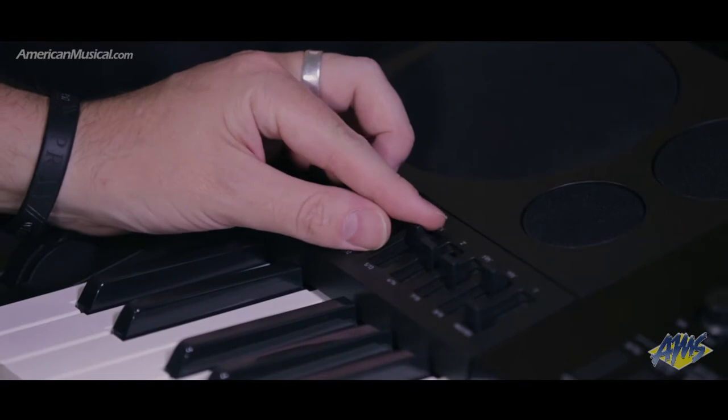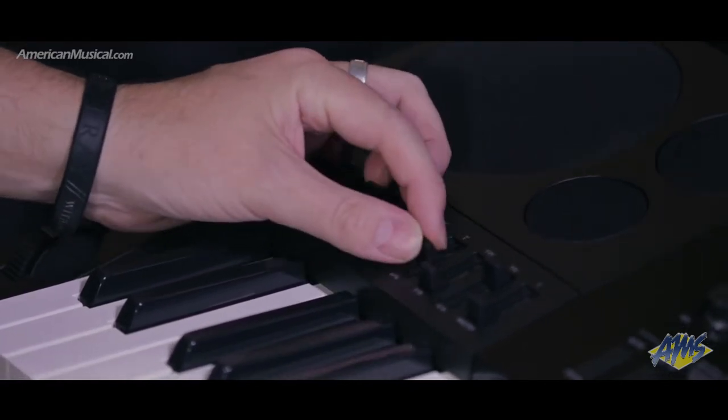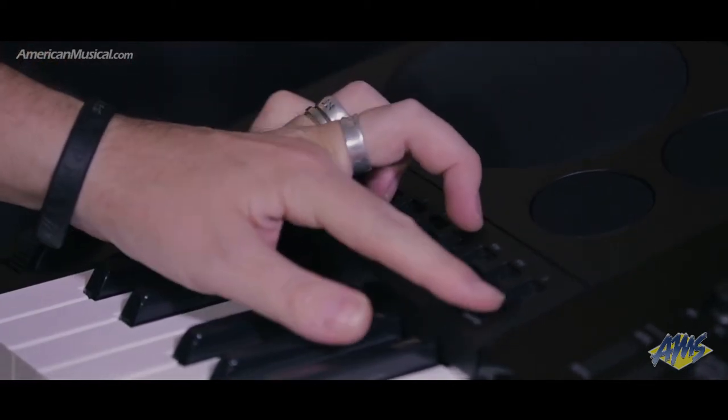The dedicated drawbar organ function comes with 50 specially selected organ tones, which can be modified using the nine sliders for an array of authentic organ sounds complete with rotary speaker emulation.